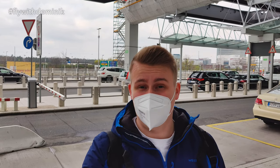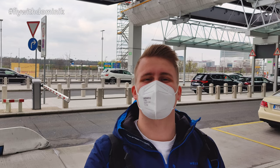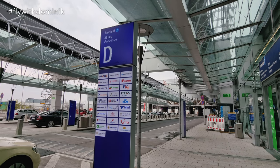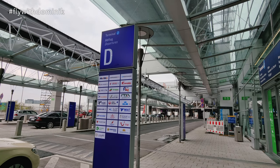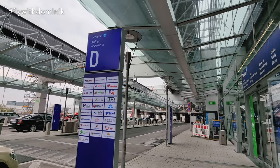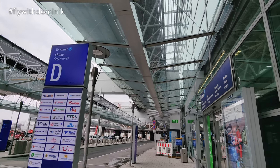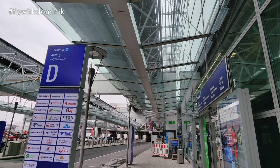Thank you guys for coming along for today's trip report — let's head right inside the terminal building. All TUI-FLY flights are leaving from Terminal 2 here in Frankfurt. If you're arriving at Terminal 1, you can either take the so-called Skyline train, which is right above me, or you simply take a shuttle bus, which I did today.